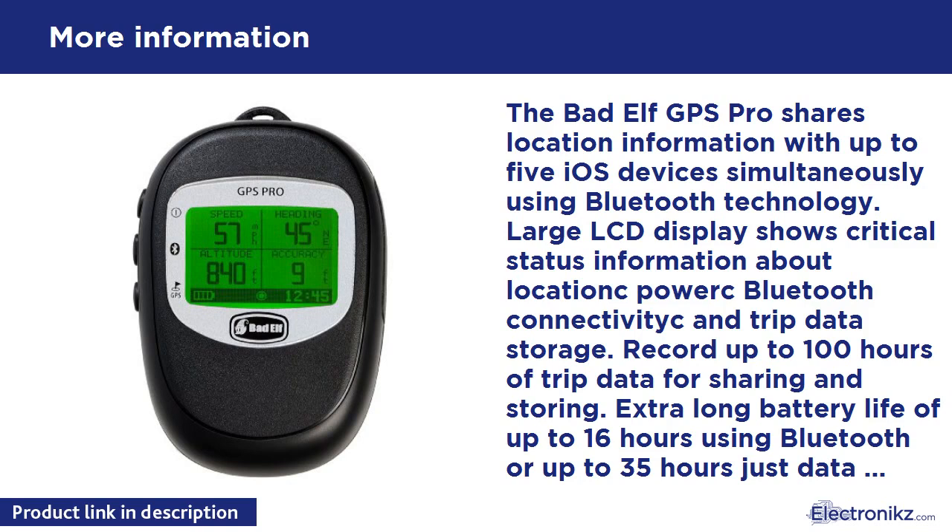When you travel off the beaten path with friends and family, up to 5 members of your travel party can simultaneously connect to the GPS Pro using Bluetooth. Share position updates up to 10 times per second while walking, running, cycling, driving, boating, or flying with friends, family, or co-workers. Take advantage of the 100 hours of position storage on board the GPS Pro to save your trip log, data logging at 1-second intervals.